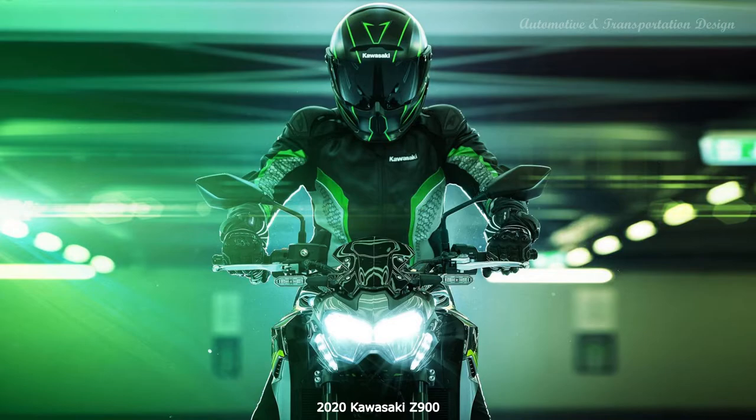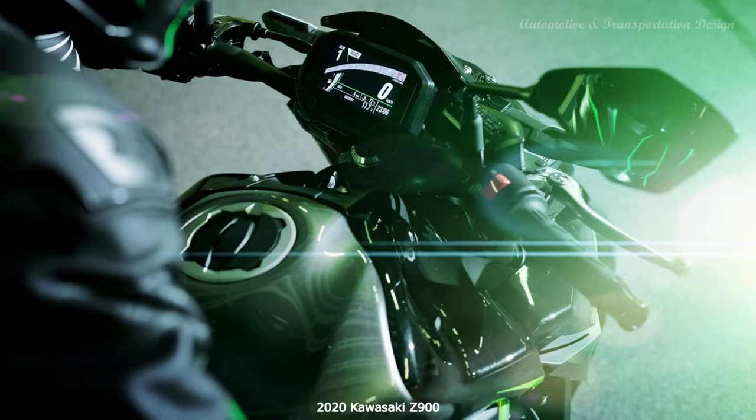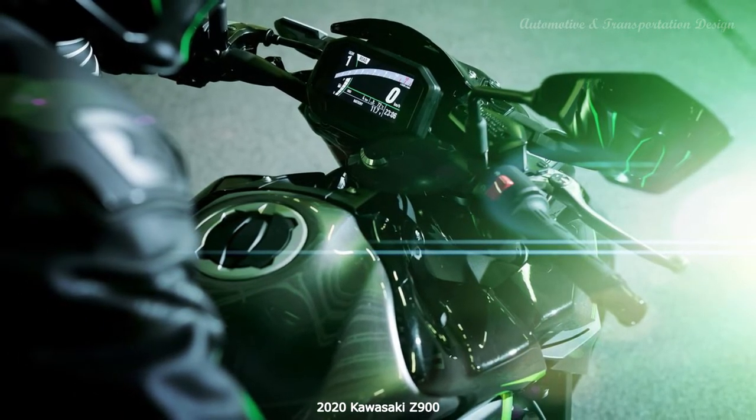Accessories include a lower seat, luggage, crash protection, USB and 12V sockets and screen. Z's are built to last, so don't expect any reliability problems.